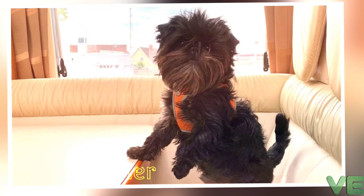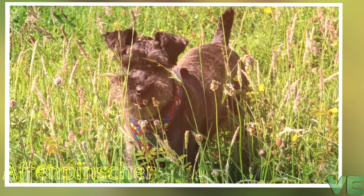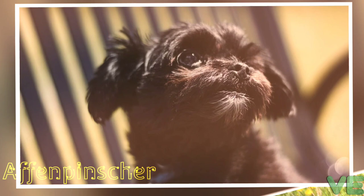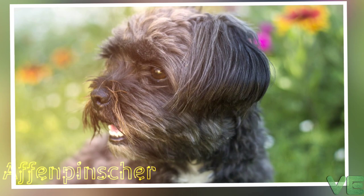The breed predates and is ancestral to the Griffon Bruxellois (Brussels Griffon) and Miniature Schnauzer. Dogs of the Affenpinscher type have been known since about 1600, but these were somewhat larger, about 30 to 33 centimeters (12 to 13 inches), and came in colors of gray, fawn, black, tan, and red. White feet and chests were also common.